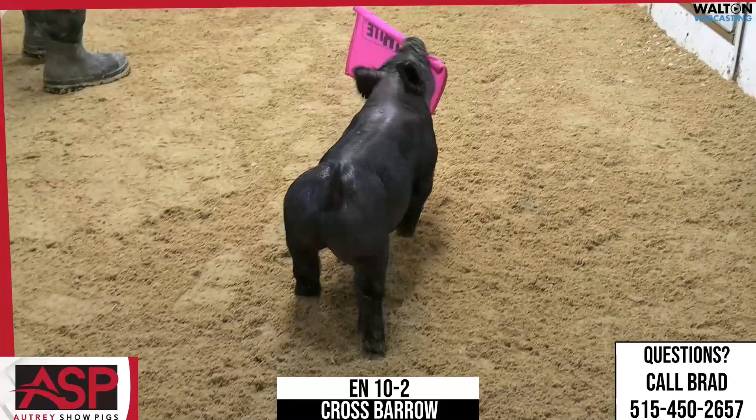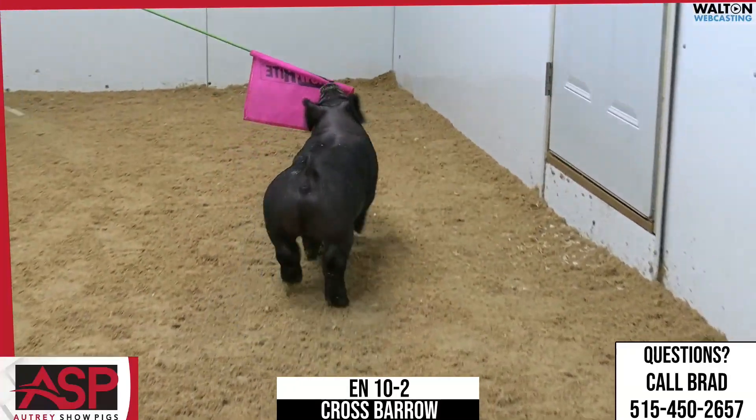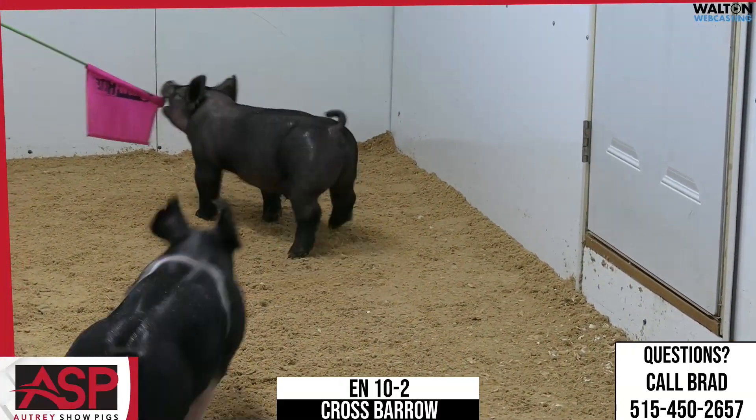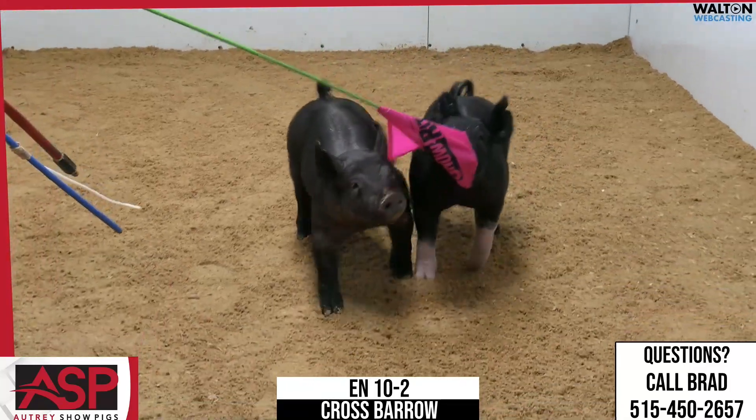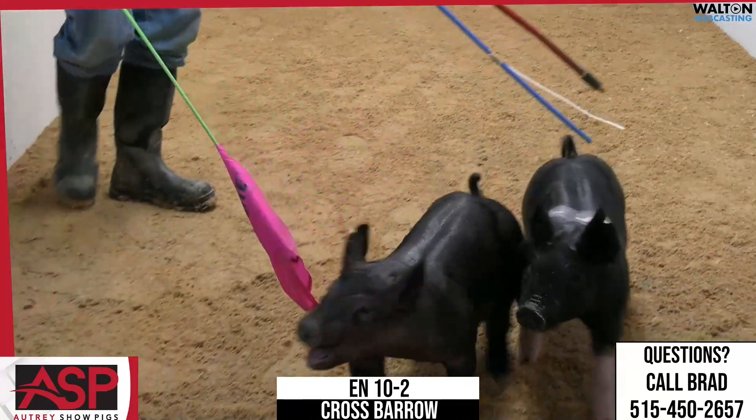He's got hair falling off his body. I don't know what you think, Kyle, but it looks to me like this thing could show for absolutely ever. His proportions are very modern. Looks like you're going to be able to have a long feeding window in this one. Yeah, that's 10-2 crossbred barrow.